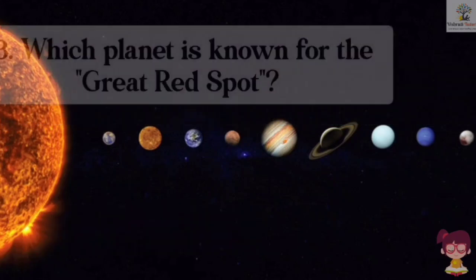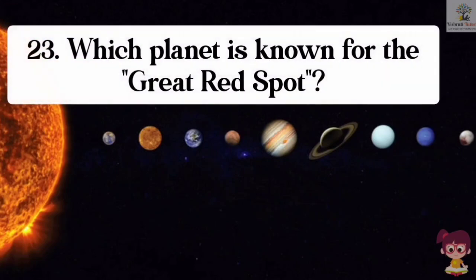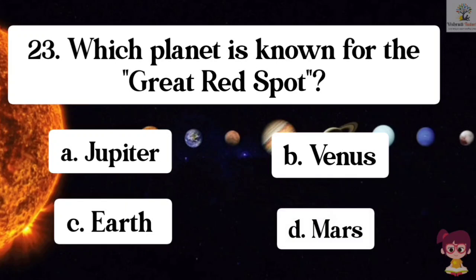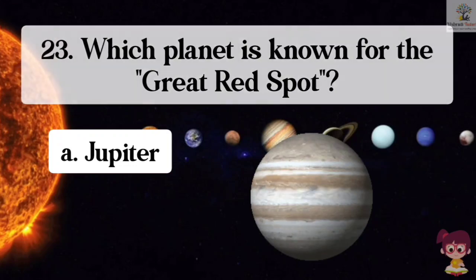Question number 23. Which planet is known for the great red spot? Options: A. Jupiter, B. Venus, C. Earth, D. Mars. The correct answer is A. Jupiter. Jupiter is known for the great red spot.